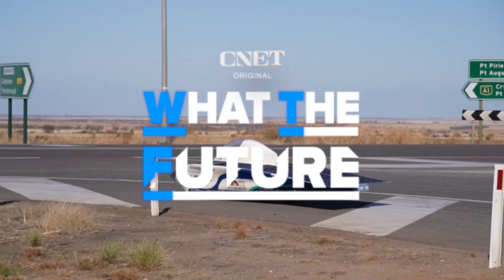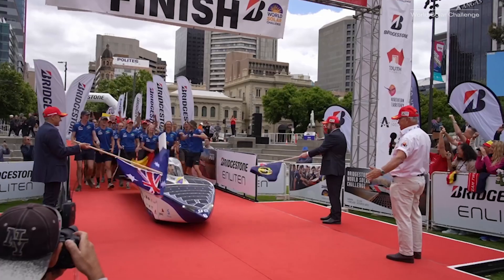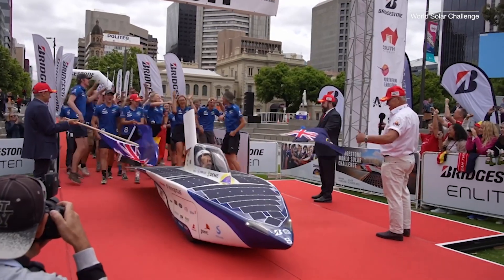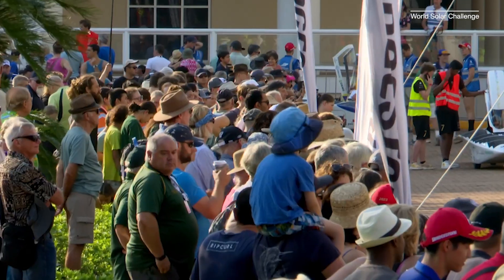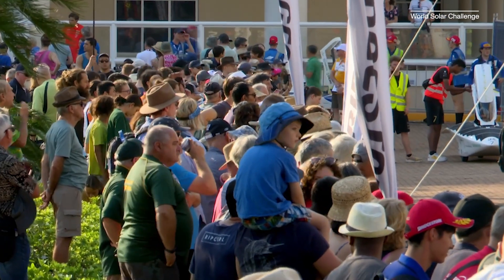This Belgian-designed solar car took home the top prize at the 2023 Bridgestone World Solar Challenge. If you're trying to figure out the design for the world's most efficient solar-powered vehicle, what better way than to turn it into a competition.